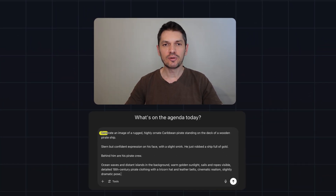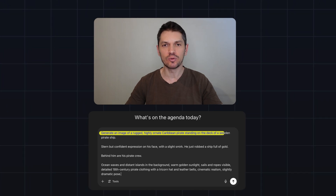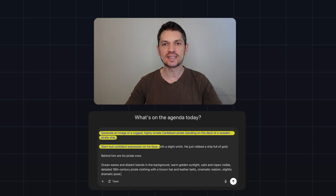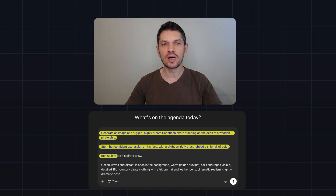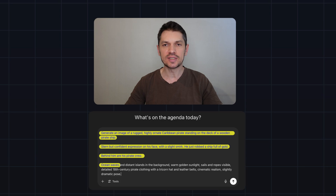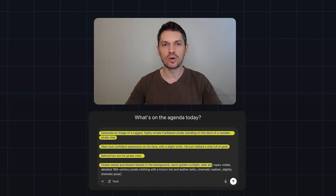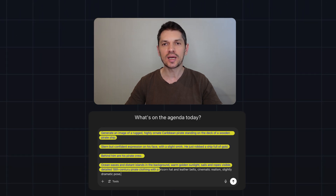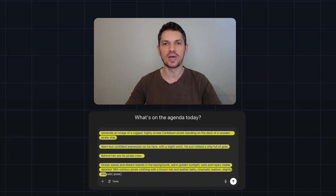Finally, for the last image, we'll do a pirate. Generate an image of a rugged, highly ornate Caribbean pirate standing on the deck of a wooden pirate ship. Stern but confident expression on his face with a slight smirk. He just robbed a ship full of gold. Behind him are his pirate crew, ocean waves and distant islands in the background, warm golden sunlight, sails and ropes visible, detailed 18th century pirate clothing with a tricorn hat and leather belts, cinematic realism, slightly dramatic pose.